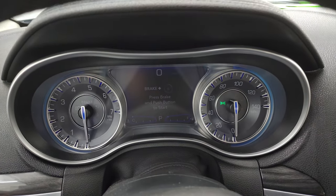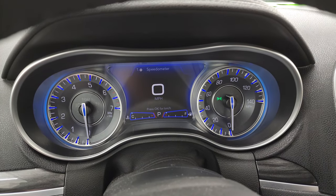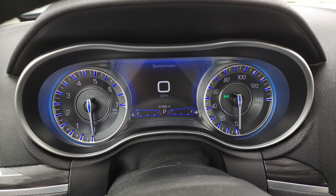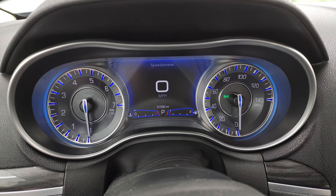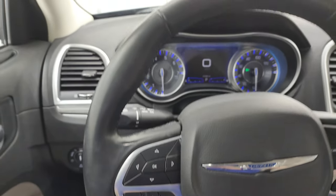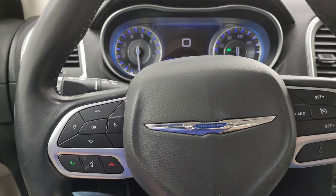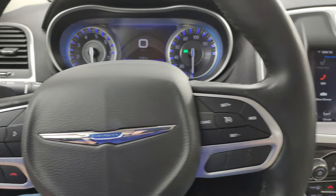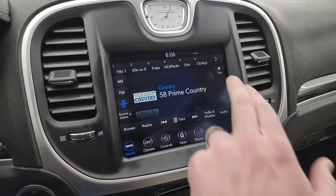You can see this one has the 7-inch LCD display, digital speedometer, 31,590 miles on this car. Instrument cluster is very nice and clean. Comes with the leather-wrapped steering wheel, cruise controls on the right, Bluetooth and information center controls on the left, and audio controls on the back of the steering wheel. This one does have AM, FM, and Sirius XM radio capabilities.